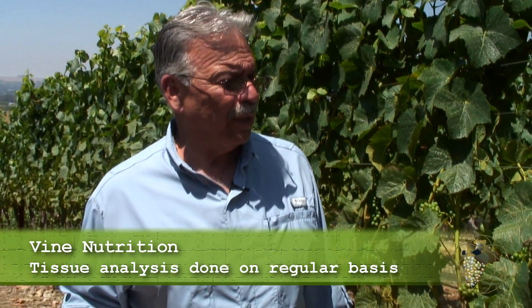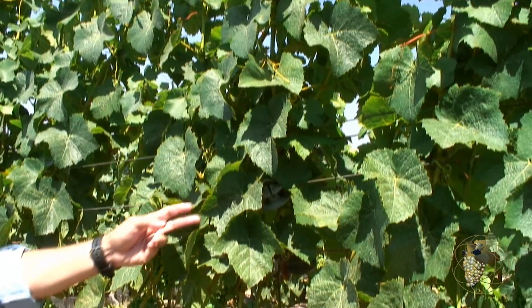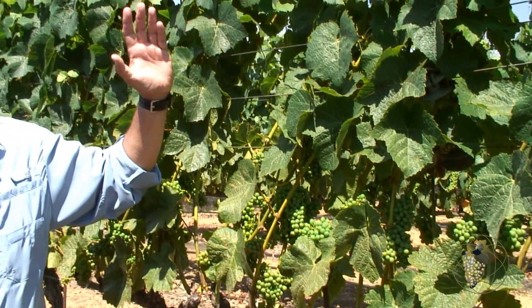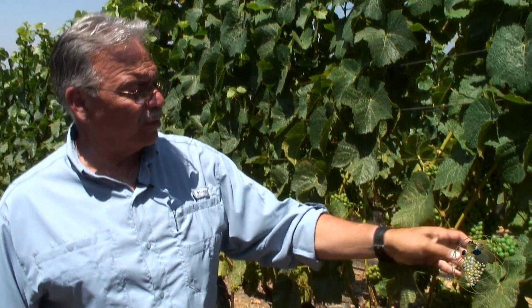The other important factor is vine nutrition. We like to monitor year after year, using tissue samples and petiole samples, the level of nutrition that our vines have — just like a person needs to be at the right range across different conditions. As you can see, this canopy is almost optimal. The degree of green in these leaves is providing a maximum, optimum amount of carbohydrate food for the developing fruit.